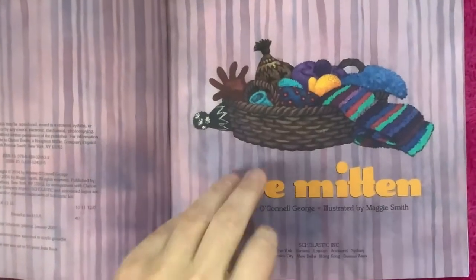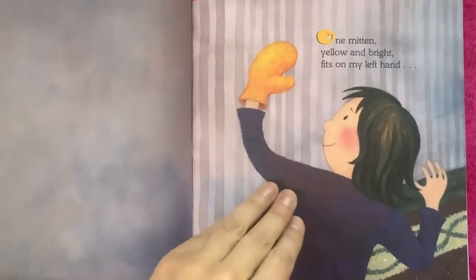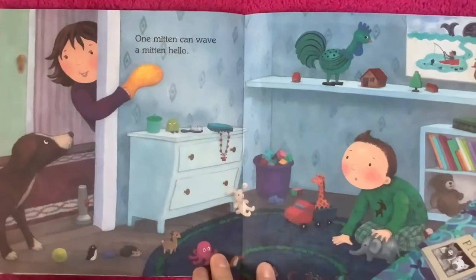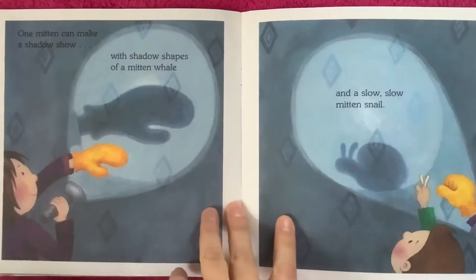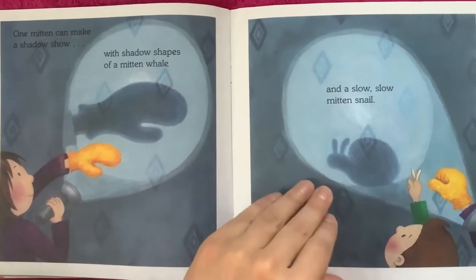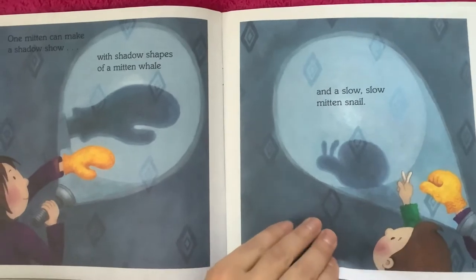One mitten. One mitten, yellow and bright, fits on my left hand or on my right. One mitten can wave a mitten hello. One mitten can make a shadow show with shadow shapes of a mitten whale and a slow slow mitten snail.